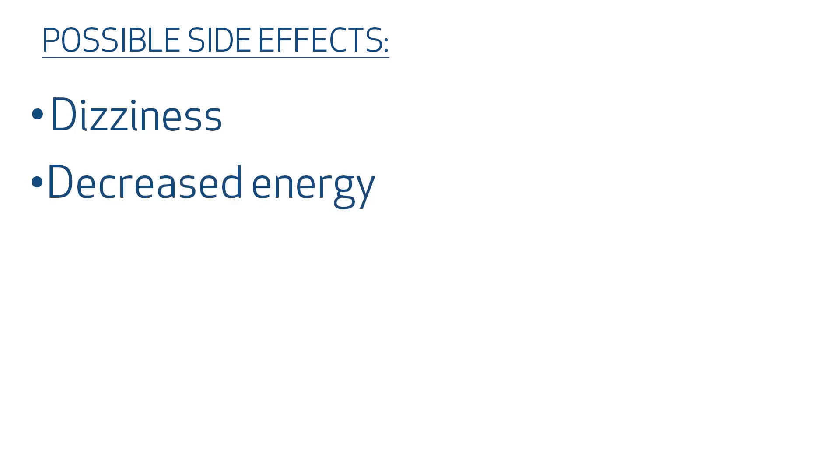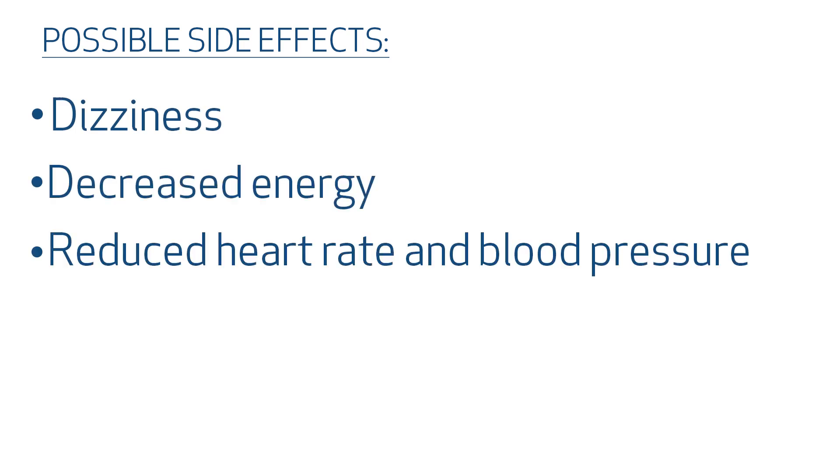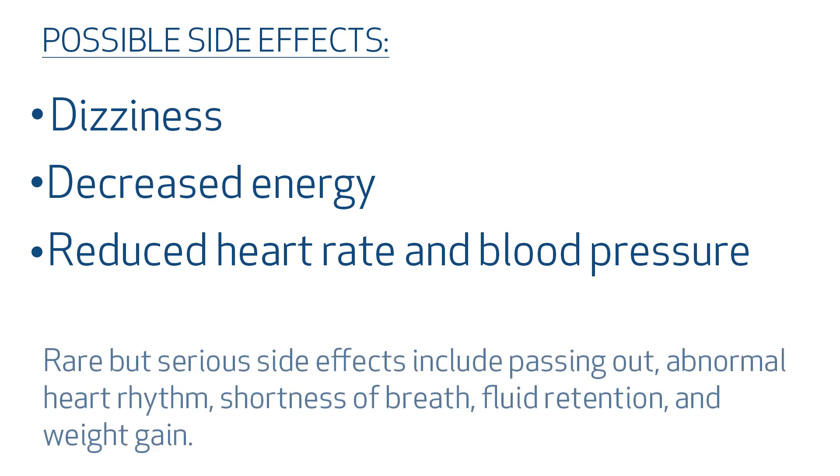You can take this medication with or without food and you can take it along with your other medications as well. Possible side effects include dizziness, decreased energy, and reduced heart rate and blood pressure. Rare but serious side effects include passing out, an abnormal heart rhythm, shortness of breath, fluid retention, or weight gain. Please let your doctor know if you experience any of these side effects.